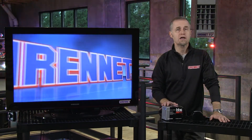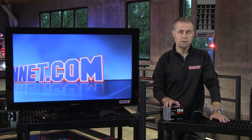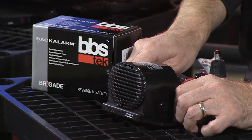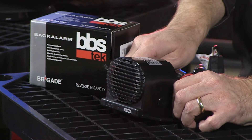Brigade Electronics have put together a broad frequency backup alarm. It's been around for a number of years. We've got a variety of their product available on the website. This particular unit in question is the model A1399.